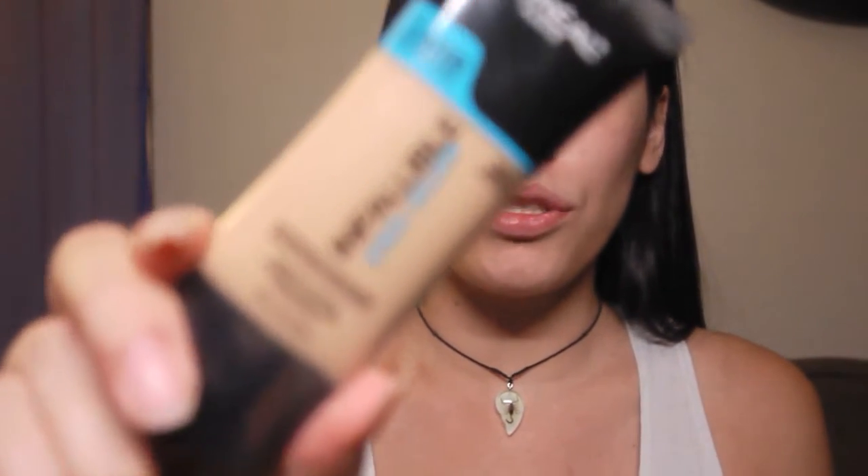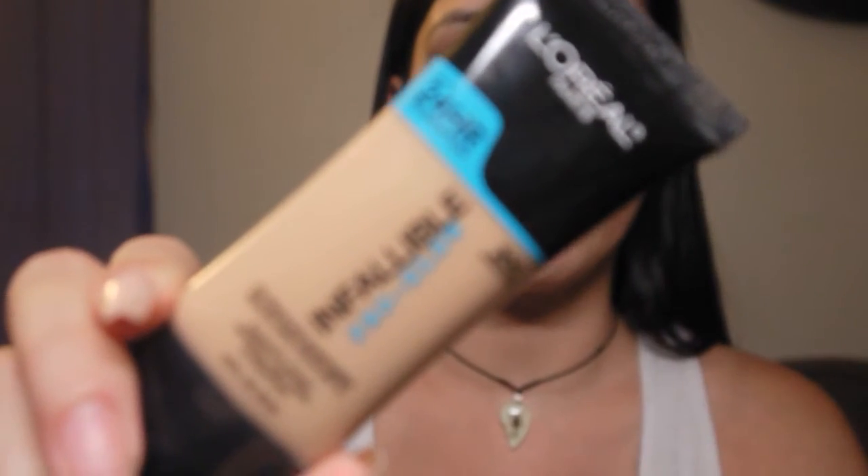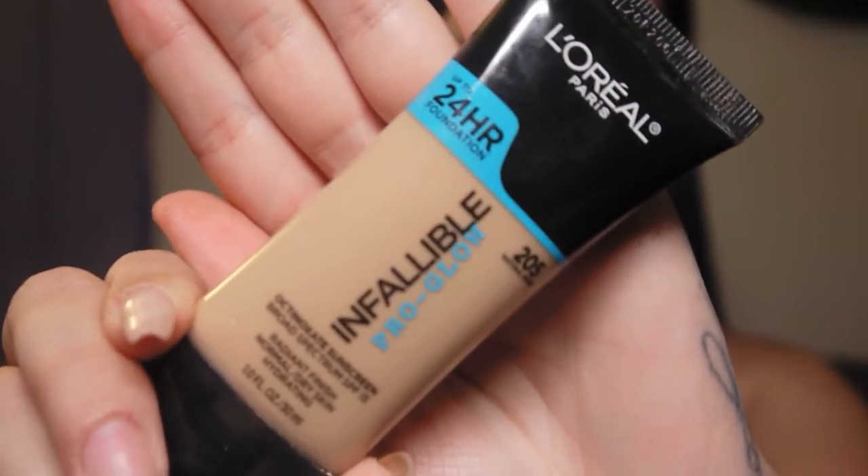I use about a pump and a half for this. Next, I'm going to take my L'Oreal Infallible Pearl Glow Foundation in the shade 205 Natural Beige, and my beauty blender. It says it's good for normal to dry skin, but I get oily in my T-zones — mainly around my nose. I like to wear foundation like I'm not wearing any, and this foundation has worked very well for me. It also has SPF 15, which I really like.